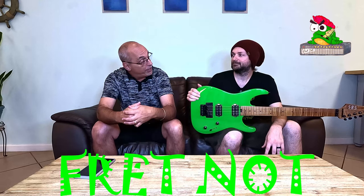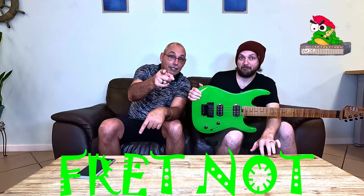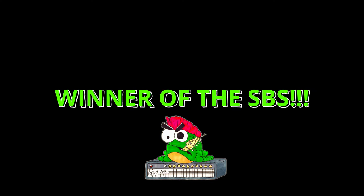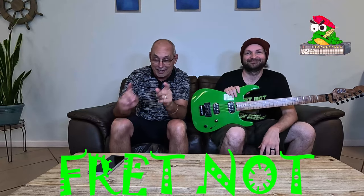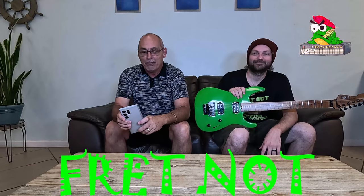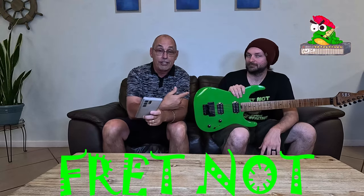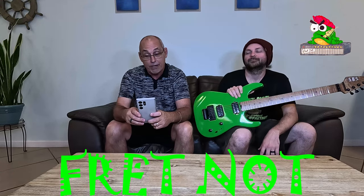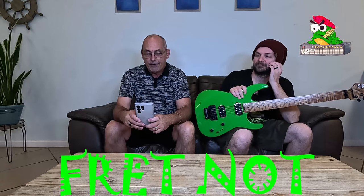We need a drum roll! All right, we'll be right back. Okay, we're back. The moment you've all been waiting for — if you got in on the drawing on this guitar, your name is on the random name generator.